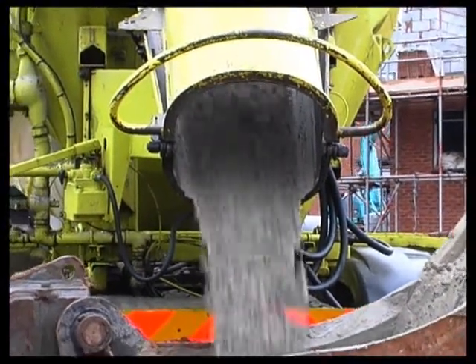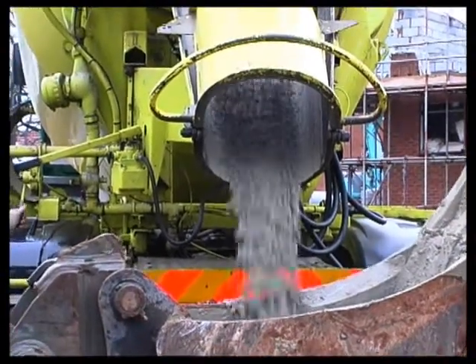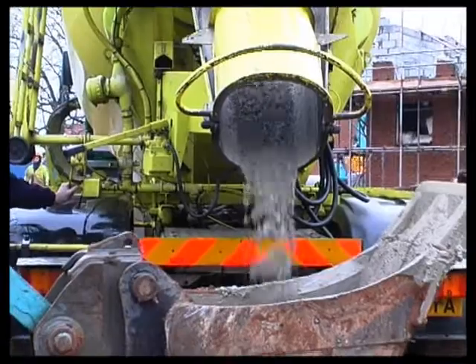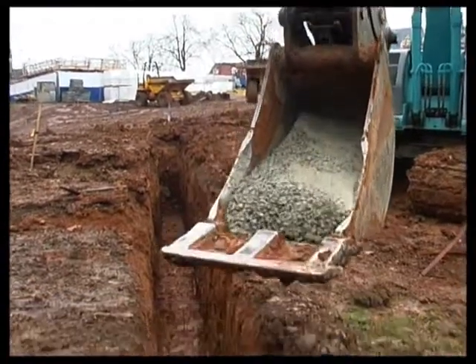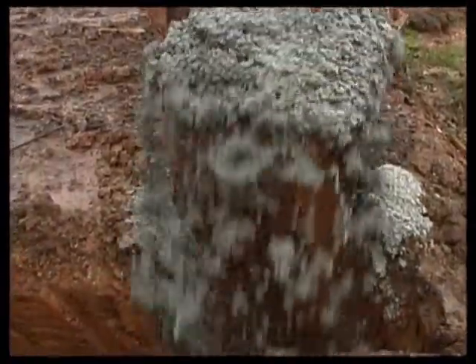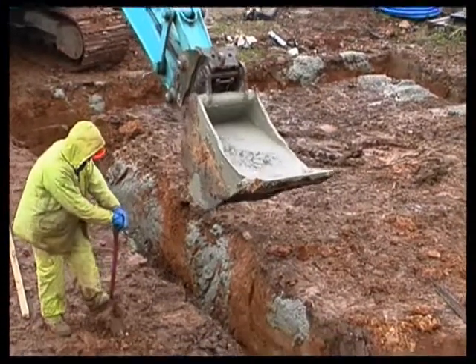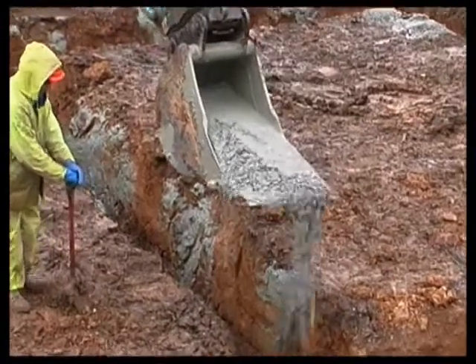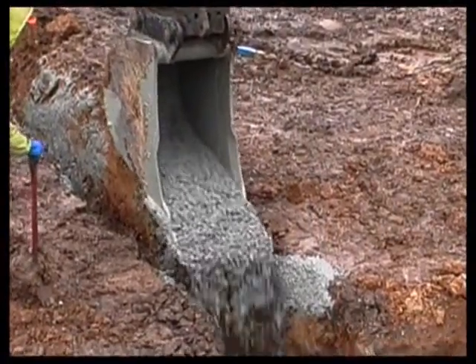The concrete for the foundations is ready mixed, which ensures good quality control. Concrete, in its simplest form, is a mix of cement, sand, stone and water. Its properties and strength can be altered by varying the proportions of these ingredients. The building regulations require foundations to be at least 150mm thick, although in practice they're often much thicker than this.